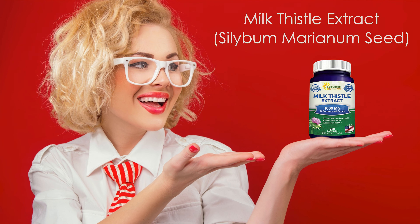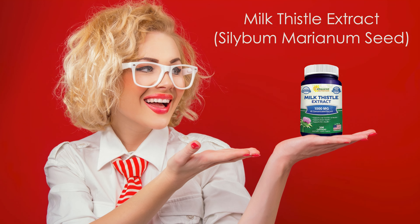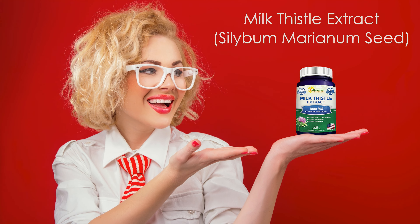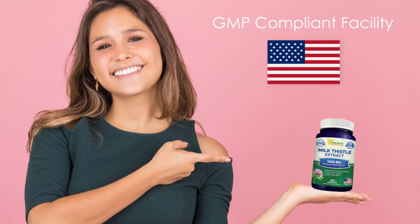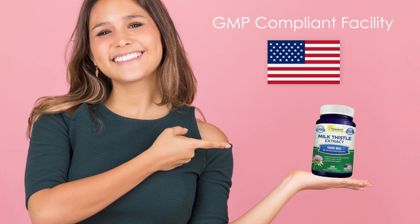The milk thistle extract is known for its liver support properties, acting as a powerful antioxidant and free radical scavenger. This supplement is manufactured in the USA in a GMP-compliant facility, undergoing stringent testing to ensure quality.